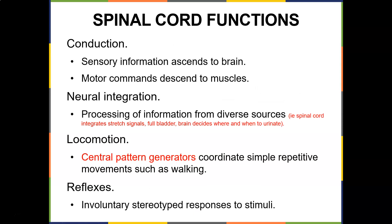The spinal cord carries sensory information ascending to the brain, and then the brain uses the spinal cord to send motor commands to muscles as they descend. Sensory afferent information ascends to the brain, and motor efferent information goes to the muscles. The spinal cord also integrates information — for example, it integrates stretch signals from a full bladder, and then the brain decides where and when to urinate. Central pattern generators coordinate simple repetitive movements such as walking.